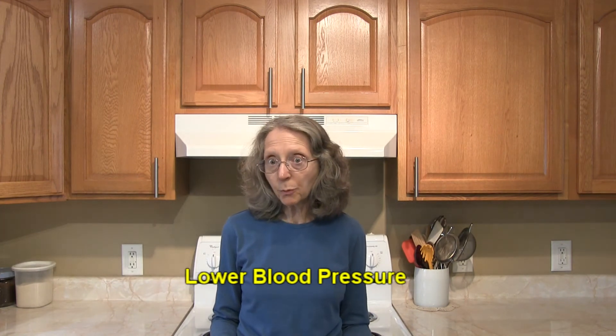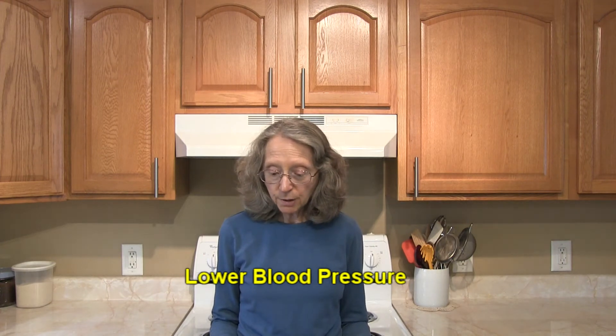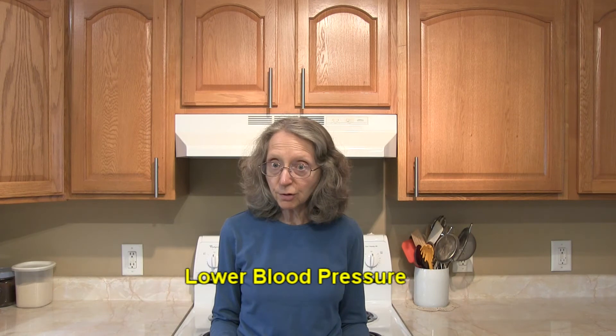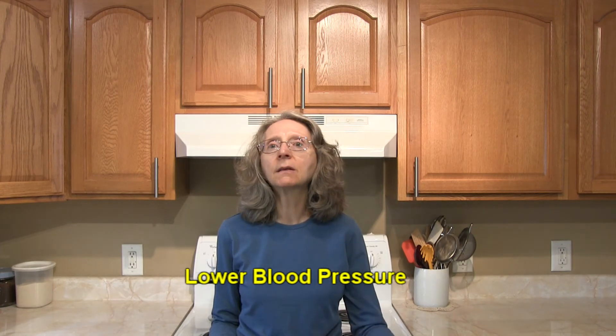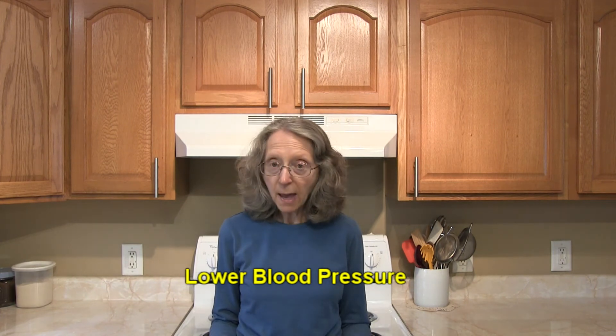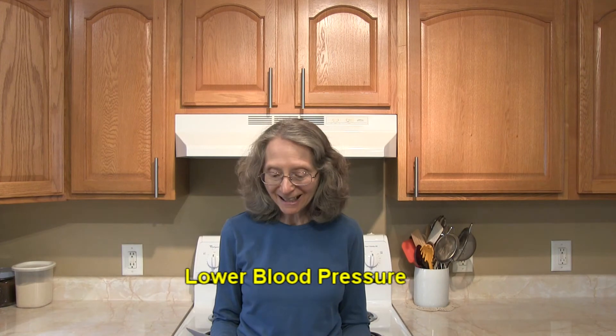Turnips can also help to lower your blood pressure. In a study reported in 2013 in the British Journal of Clinical Pharmacology, researchers found that foods like turnips and collard greens — foods in the cruciferous brassica family — may reduce blood pressure and inhibit platelet stickiness. Compounds in those vegetables can be converted into nitric oxide, which helps blood vessels to relax, in turn lowering blood pressure. Keeping blood pressure under control is very important for lowering the risk for heart disease and strokes.